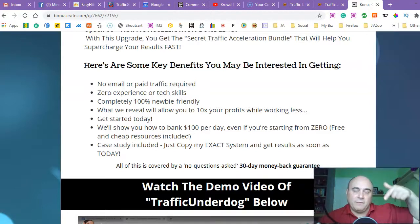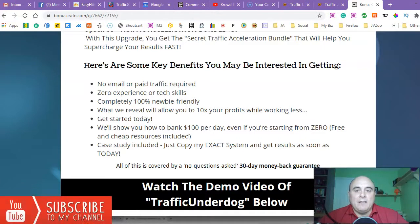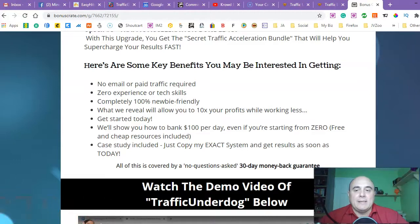All you have to do is go through my bonus page — you can find the link down below this video. Go through the sales page. If you decide to buy it, just purchase the product, go to your Warrior Plus account and access the product and my bonuses, because all my bonuses will be stored there. And if you decide you want a refund, all my bonuses will still be with you — you don't have to return the bonuses. Here are the key benefits: no email or paid traffic required, zero experience or tech skills needed, completely 100% newbie friendly. It will show you how to do 10 times your profit while working less, how to bank $100 per day even if you're starting from zero. Free and cheap resources included, case study included. Just copy the exact system and get results as soon as today.